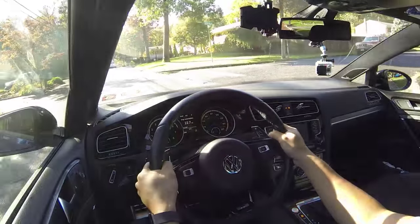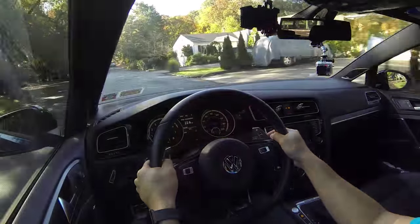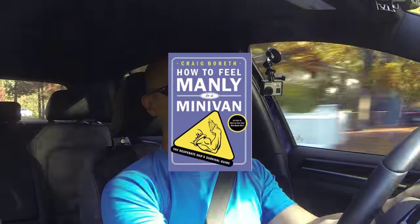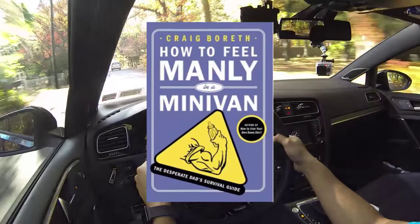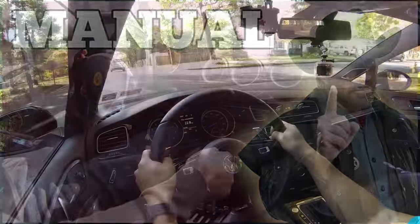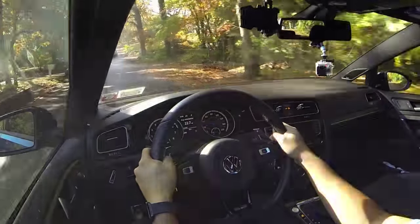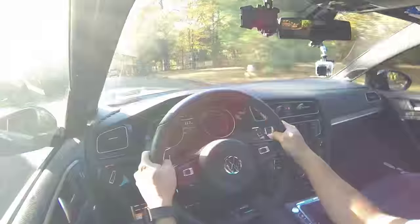To me, getting a manual in a car like this is almost like when a dad buys a Honda Odyssey with a stick shift — it just doesn't make sense. It's almost like he has to hold on to some part of his manhood and just can't give up driving stick. At the end of the day, the manual wins for driver engagement, driver enjoyment, and in the United States it wins manhood points. The DSG however wins in lap times, driving comfort, and holding boost between gears.